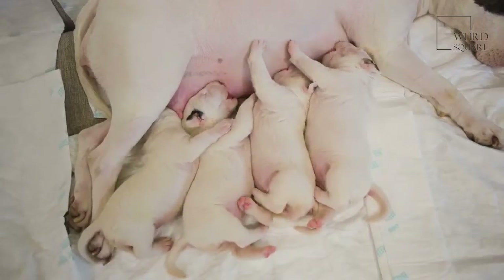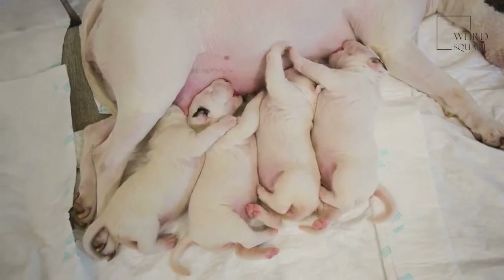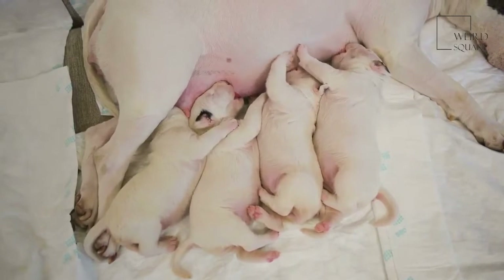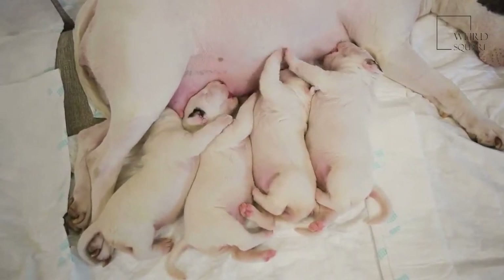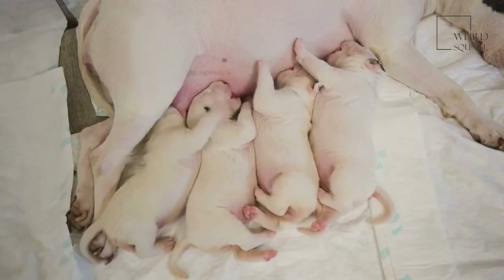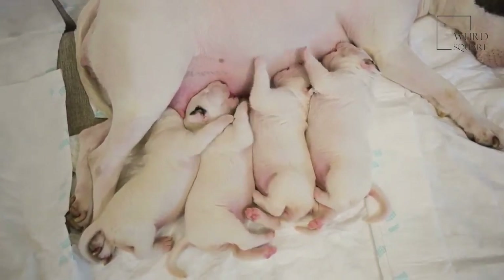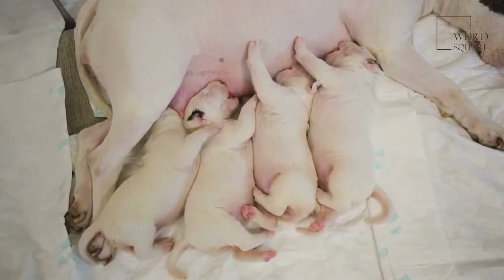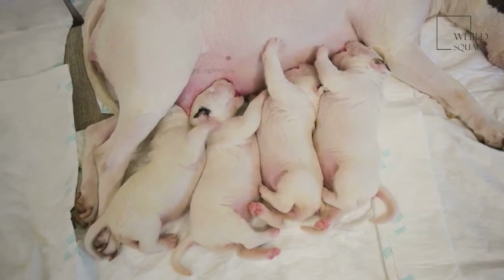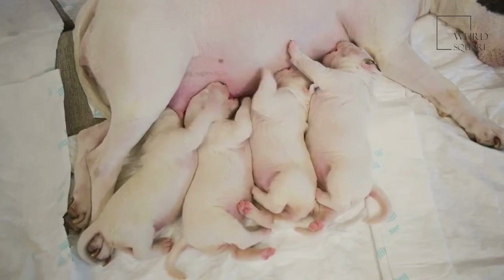Puppies have a smaller stomach than their adult counterparts, which means that they will need to eat smaller, more frequent meals throughout the day. Puppies should be fed between three to four times until they are at least six months old. After that time, switching to just two meals each day should be fine. Consult with your veterinarian if you are unsure which food is best for your Piegel puppy or how many times they should be fed each day.